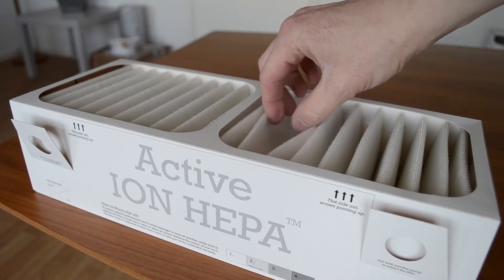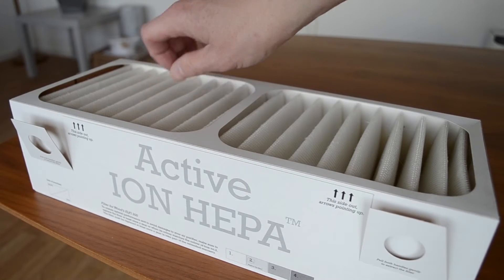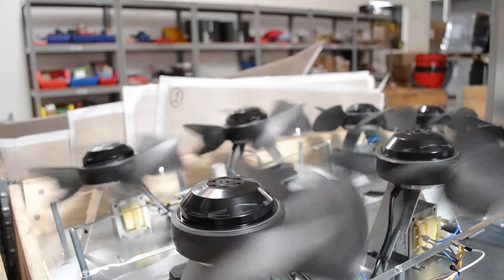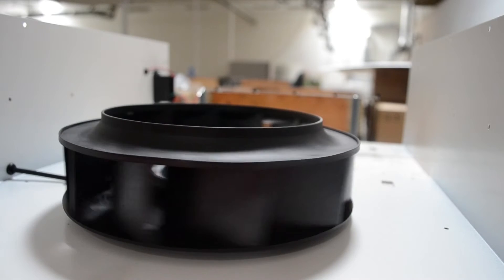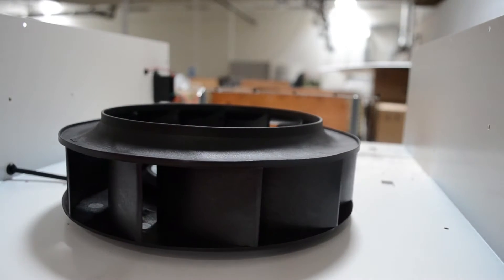A less dense filter allows the air to flow more freely through the filter. This means that Woods can use very silent and highly energy efficient fans. This is why Woods air purifiers are very quiet and have one of the lowest energy consumptions on the market.